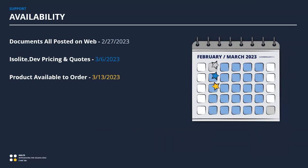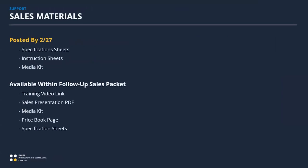In terms of availability: next week — probably Monday but possibly Tuesday — cut sheets, the web page, and installation manuals will be posted. The pricing page and quoting ability through the web portal will be available the following week, the first full week of March. The chalk talk follow-up with the price book page attached will go out at that time. Through isolate.dev you'll be able to price and quote these, and the product will be available for ordering the week of March 13th — just before Pi Day and Einstein's birthday.